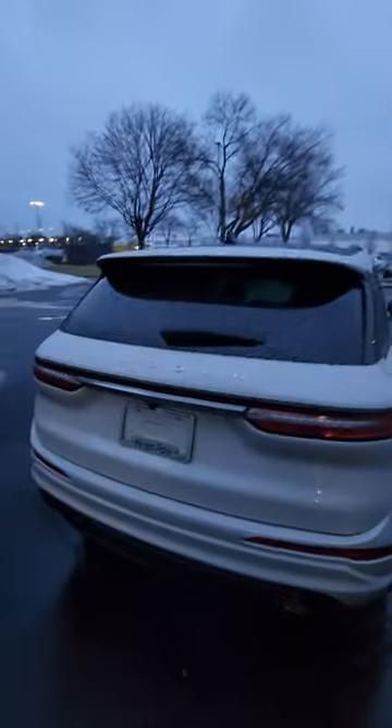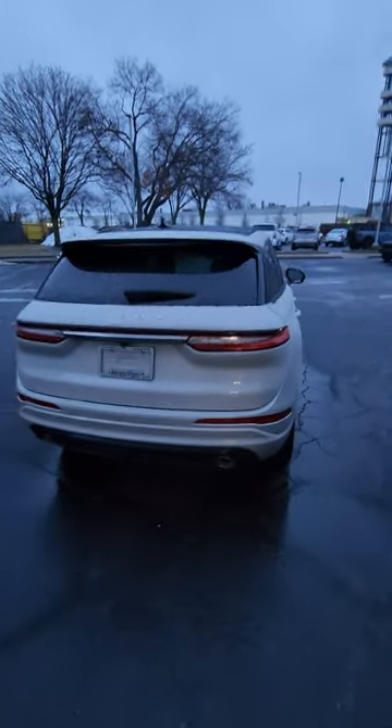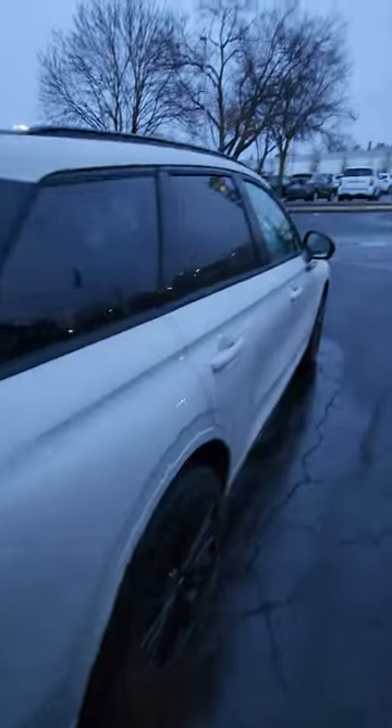If you like luxury vehicles but you're on a budget, maybe a Lincoln is a good way to go. It's a little bit more premium than a Ford, but usually kind of cheaper than some of its GM counterparts from GMC or Cadillac, even Buick.